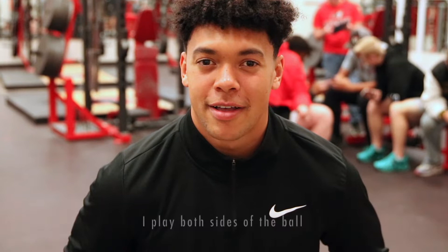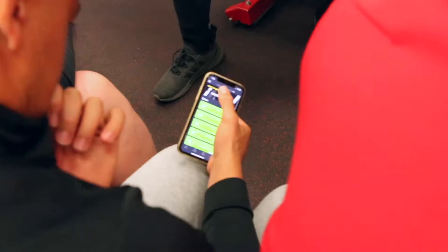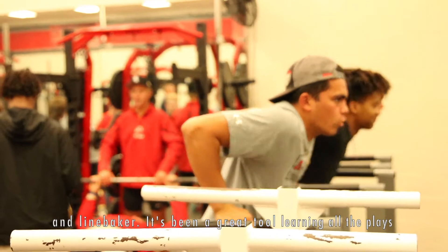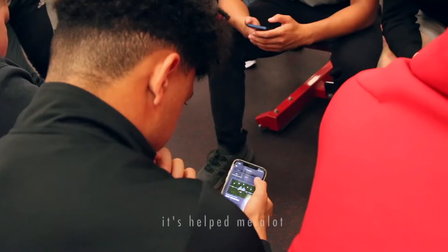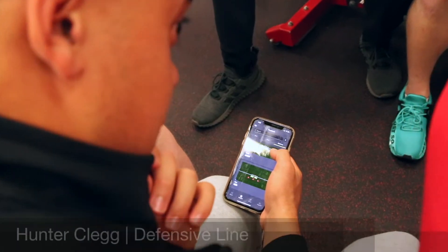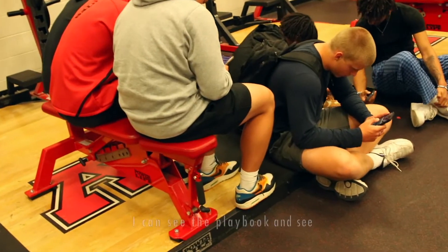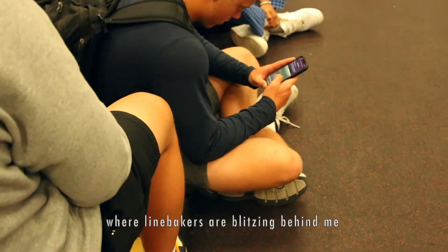I play both sides of the ball, so it's good. Team Nation has helped me learn both running back and linebacker, so it's been a good tool — played on the plays, both sides of the ball. It's helped me a lot. My name is Hunter. I play defensive line, and I like using Team Nation so I can see the playbook and see where the linebacker fits what's in the line.